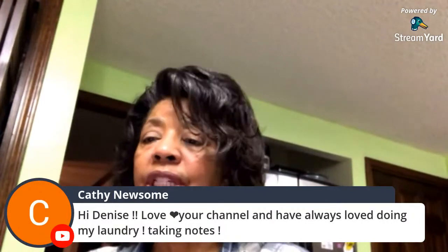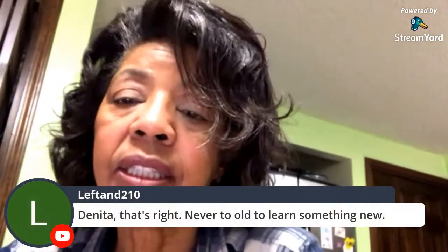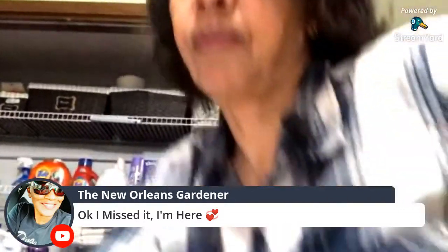I love doing laundry — I really do. Now when I was a young mom with three kids, did I love doing laundry? No, but I enjoy it now. Danita says you're never too old to learn — that's true. Linda, I'll give you guys a real quick recap because it's about time for me to wrap it up.